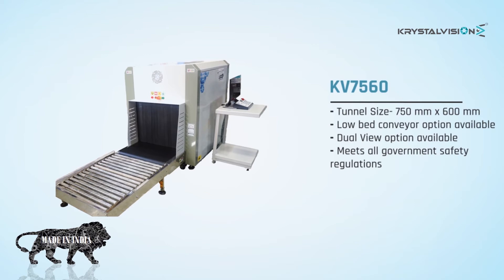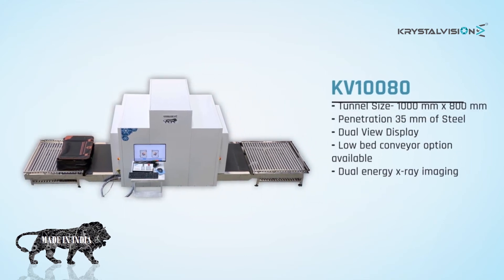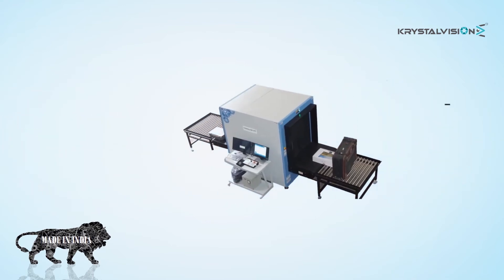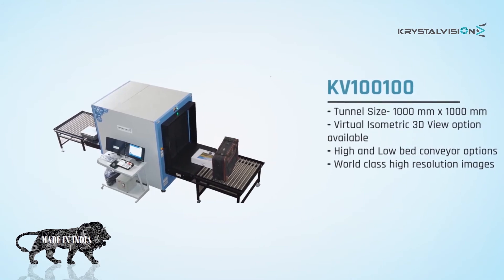KV10080 features tunnel size 1000 by 800 millimeters, penetration 35 millimeters of steel, dual view display, low bed conveyor option available, and dual energy X-ray imaging. KV100100 features tunnel size 1000 by 1000 millimeters, virtual isometric 3D view option available, high and low bed conveyor option, and world-class high resolution images.